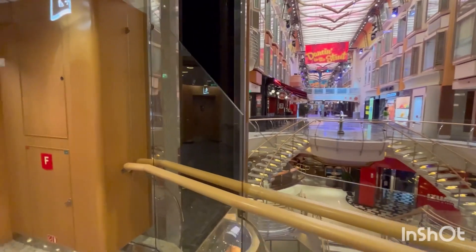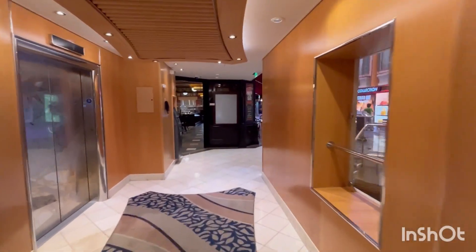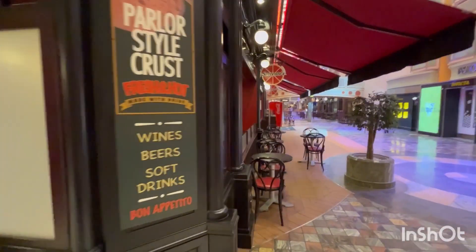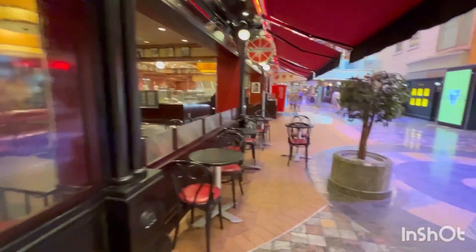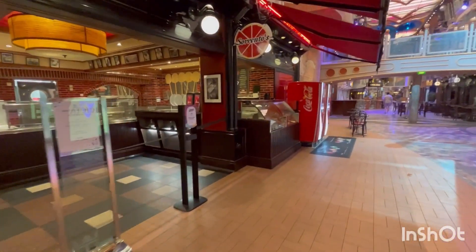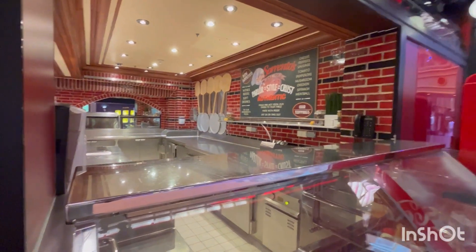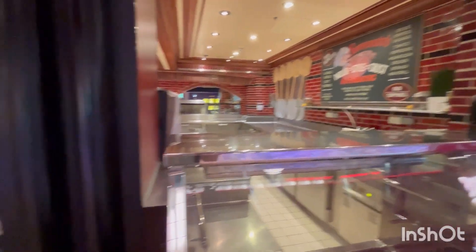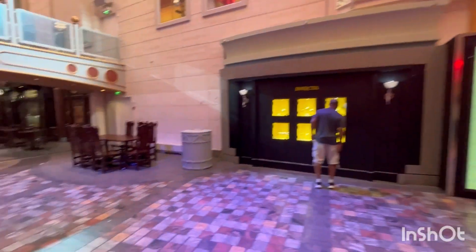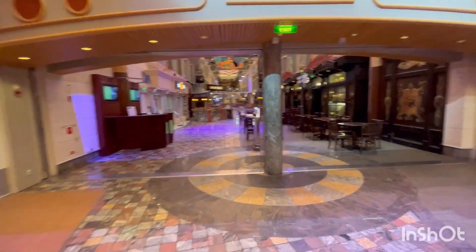Moving forward on Deck 5, the first thing we come to is Sorrento's Pizza — good pizza on this ship. They have an adjacent area where they used to serve antipastas but not anymore. They have a Freestyle Coke machine and an Invicta watch store. The decor is very nice. And then the Bull and the Bear — one of the signature pubs on every Royal Caribbean ship. They all have different names, but there is a live entertainer nightly and a special selection of craft beers including the flip-top Grolsch.